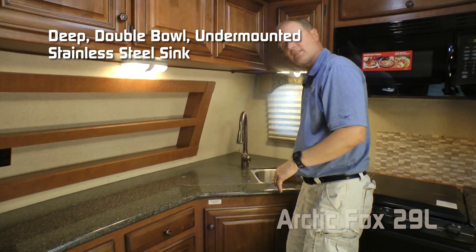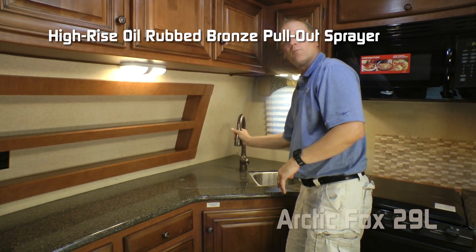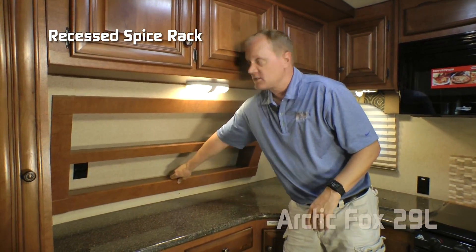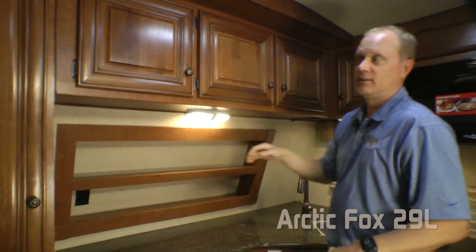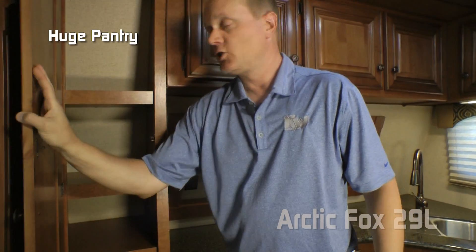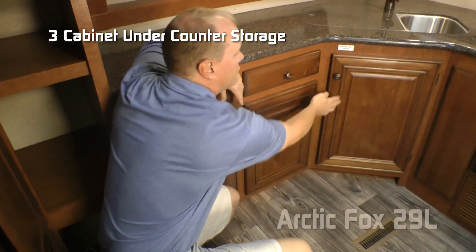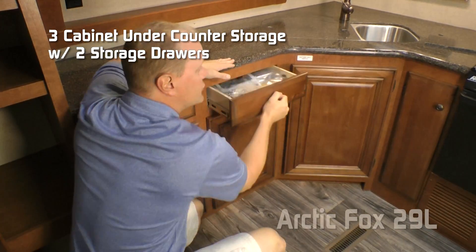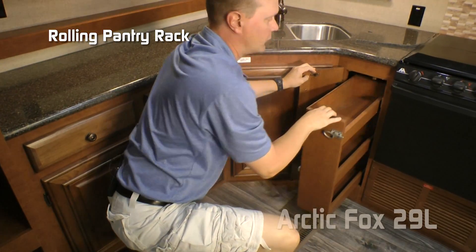Solid surface countertops with removable lids, deep double-bowl stainless steel under-mounted sink, high-rise oil-rubbed bronze pull-out sprayer, recessed spice rack, four cabinets overhead, a huge pantry with storage down below, three cabinets under-sink storage with two additional storage drawers, and a rolling pantry rack.